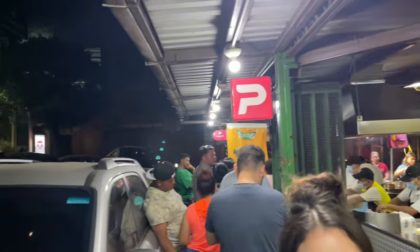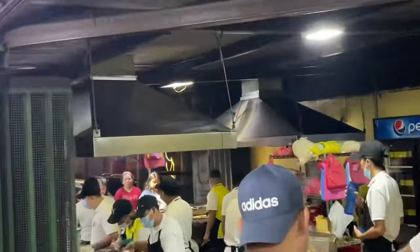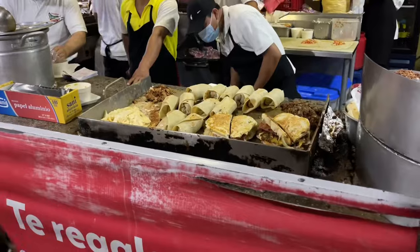So we're here at the strip club bar tacos. This is where everyone goes after the strip club. They had cheese on tacos.